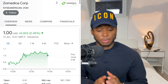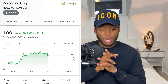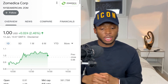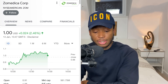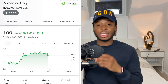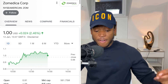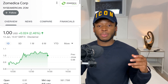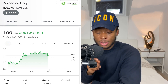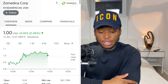Zomedica has a new product coming out called the A3 point-of-care and diagnostic platform. This is a technology that detects adrenal and thyroid diseases in cats and dogs, targeting a market expected to grow to 2.8 billion dollars by 2024. The commercial launch for this product is March 31st, which is going to be a very huge catalyst for this stock. In yesterday's video I noted that short term I see this stock taking a dip, which can present a very good buying opportunity.